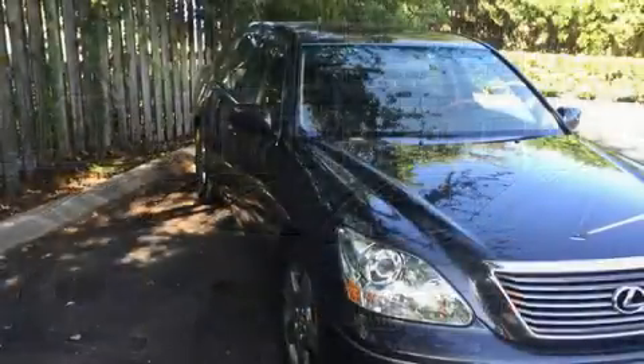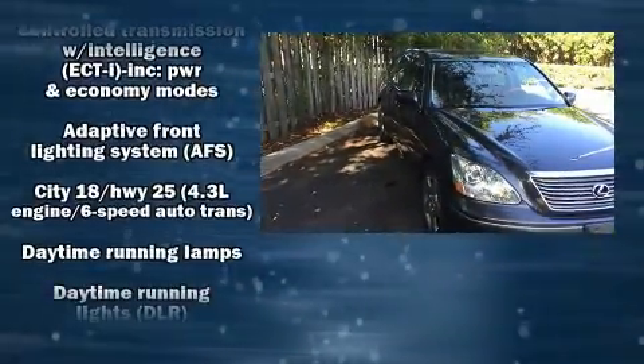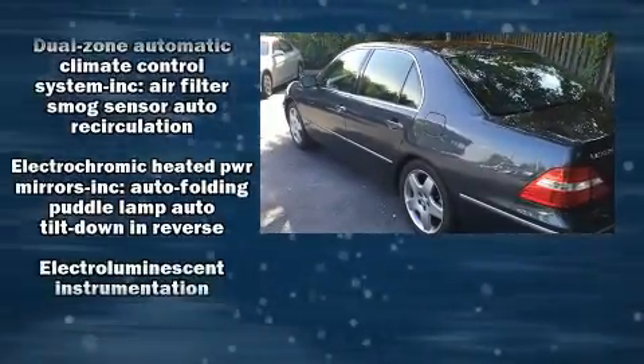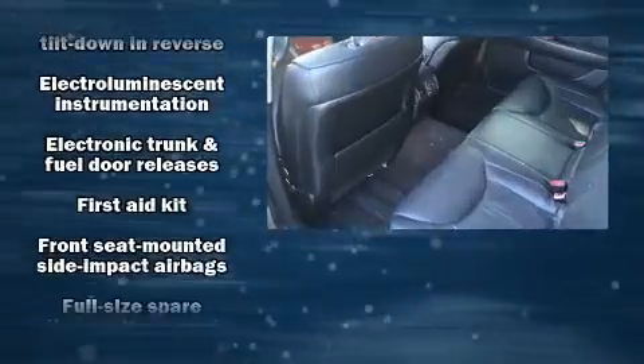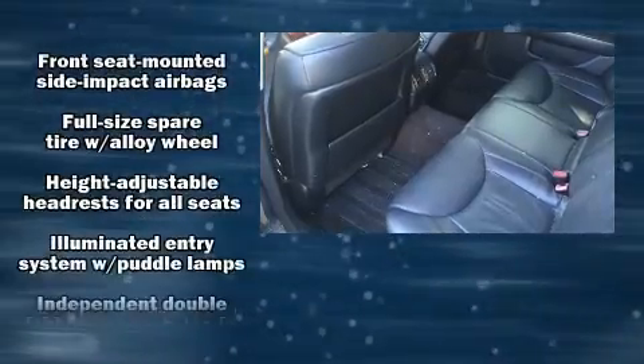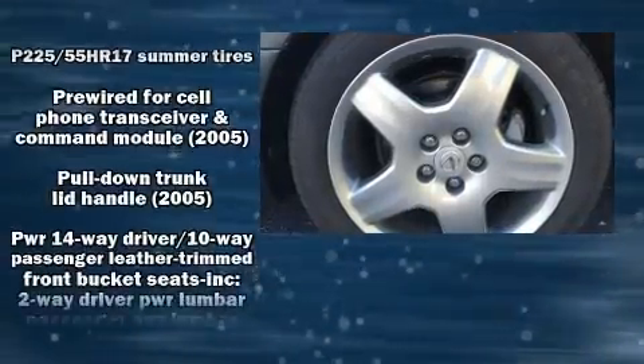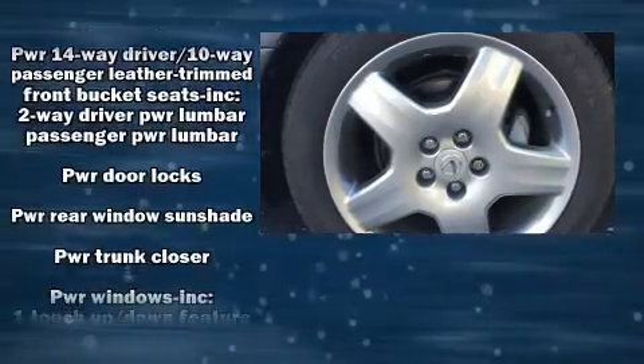Lexus also prioritizes safety and security with features such as front-side impact airbags, traction control, brake assist, ignition disabling, and four-wheel disc brakes with ABS. You'll never lose visibility with rain-sensing wipers, which activate automatically when the drops start to fall.